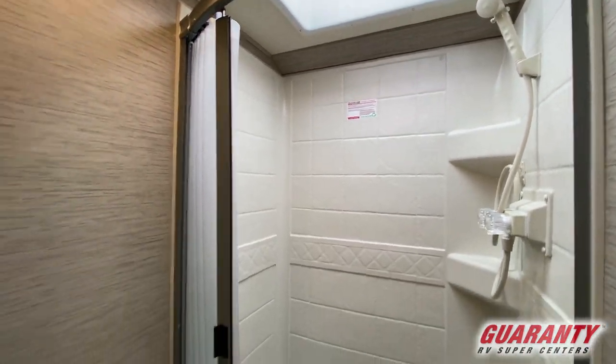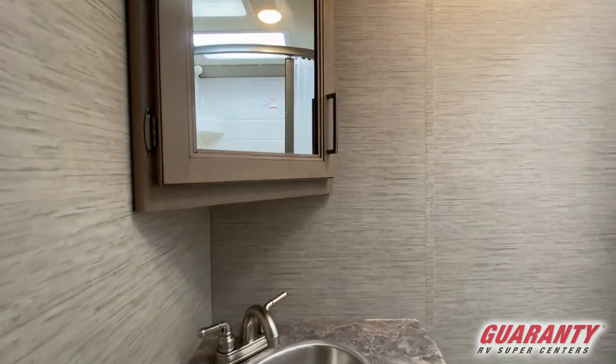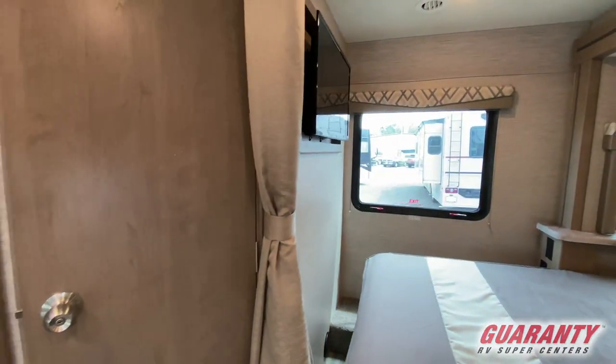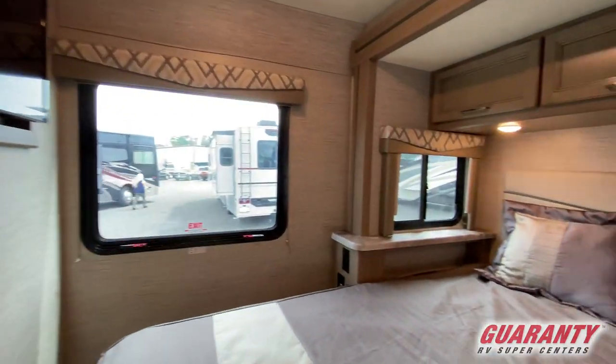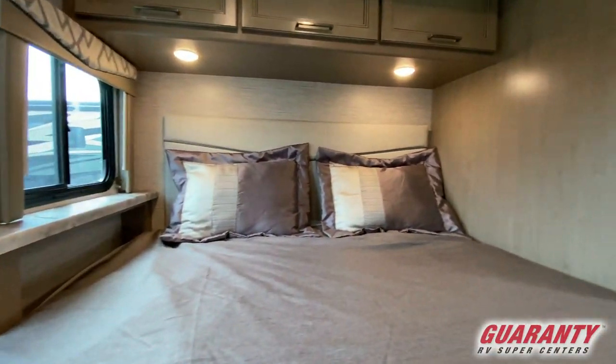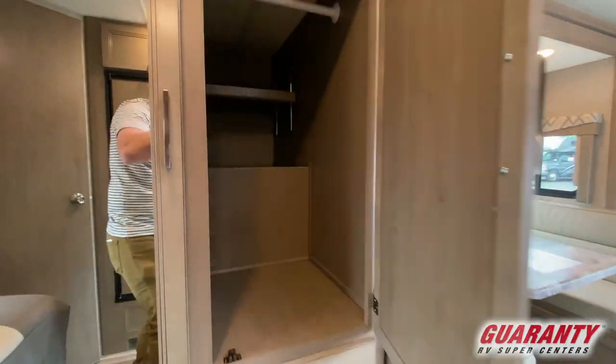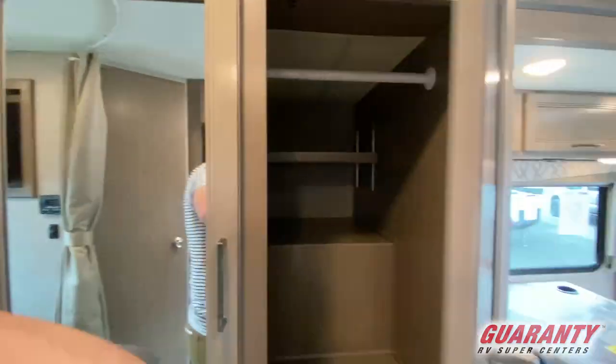The folding bed is on the slide-out — a full wall slide. One of the great things about the full wall slide is the wardrobe is so much deeper. When you look in the wardrobe, you'll see there are extra shelves in the back for shoes or extra storage. And in the center of the coach, you've got great walking room because of that full wall slide.